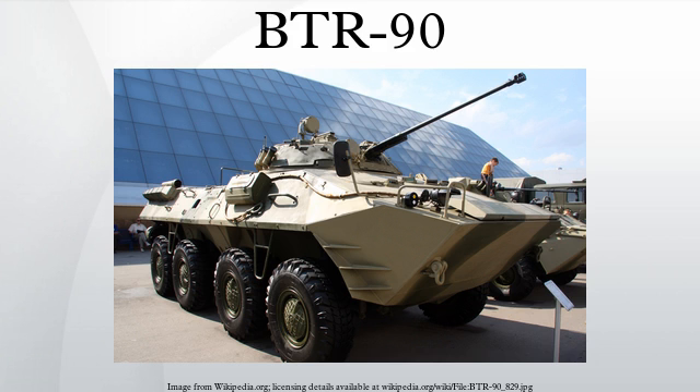The turret can be traversed 360 degrees with an elevation range of -5 to +75 degrees. The vehicle's weaponry allows it to engage targets at ranges up to 4 km; helicopters and fortifications can be engaged at ranges up to 2.5 km. Its occupants also have the ability to fire their weapons through available firing ports and hatches, increasing its firepower.